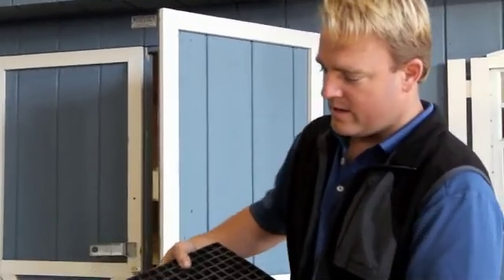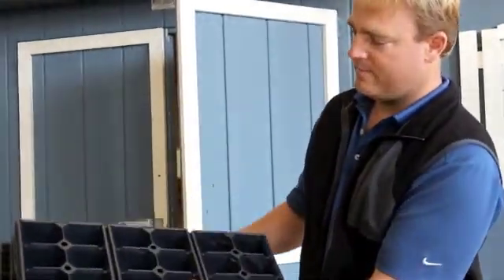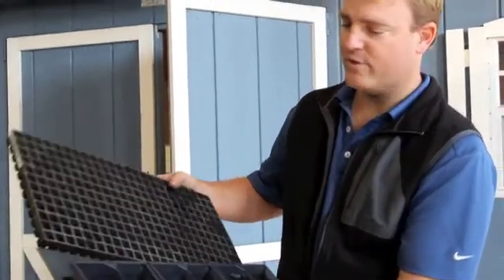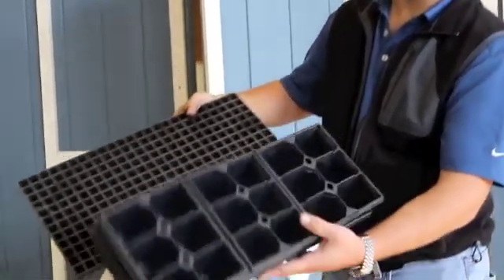The source tray is where the small seedlings come in — you can see how many will fit in this tray. Our finished tray holds only 18, and that's where we have the transplanter — we'll talk about that in a moment — moving the plants from here into here.